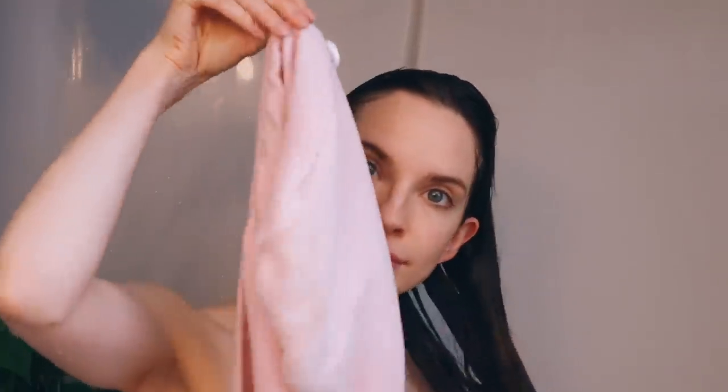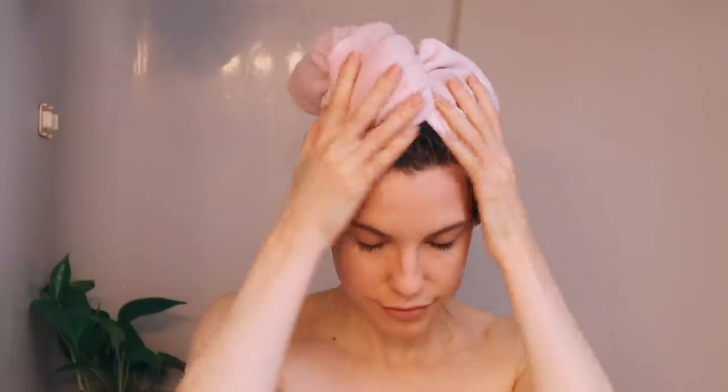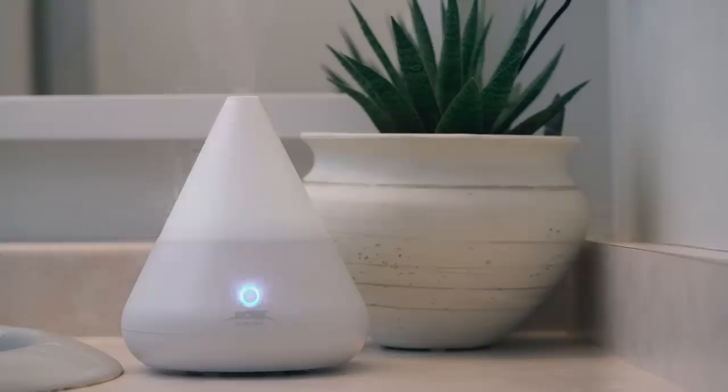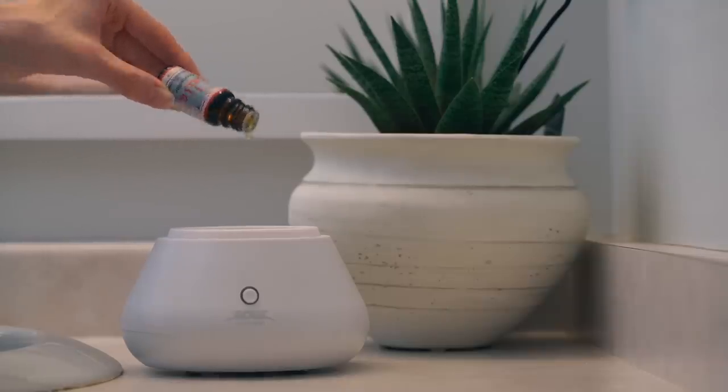Now that my shower is done, I put my towel turban on so I can let my hair dry a bit. It's time for my favorite part — my after-shower skincare routine. To really make this feel like a spa, I like to put my diffuser in the bathroom to get some aromatherapy benefits going. Today I'm using this Kalia essential oil blend called Tranquility Oil.